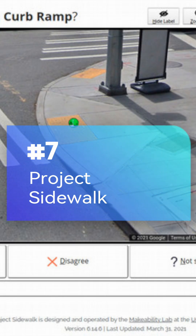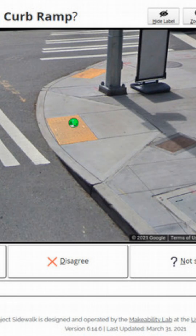Project Sidewalk: Report the condition of city sidewalks to improve navigation for anyone using wheeled transport.